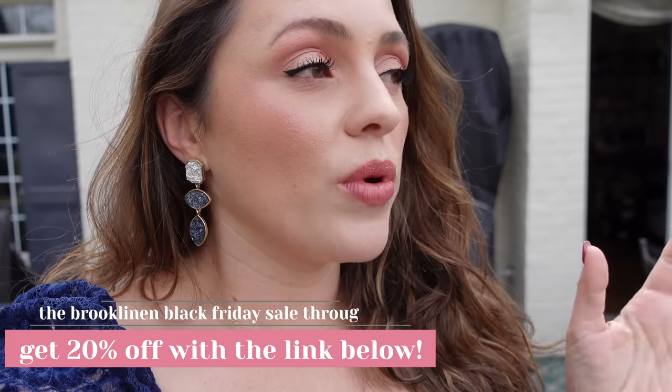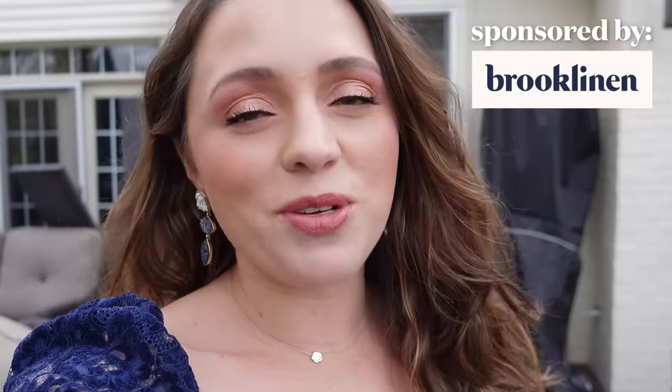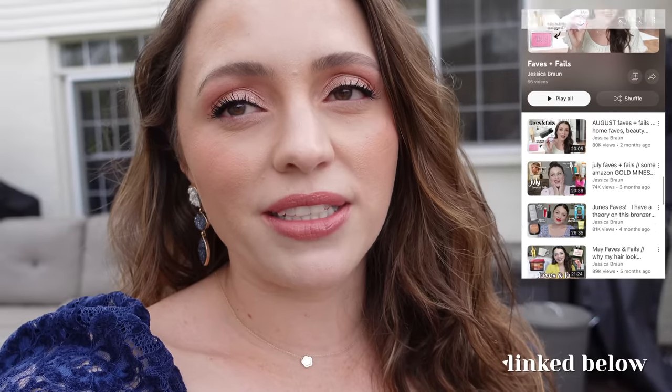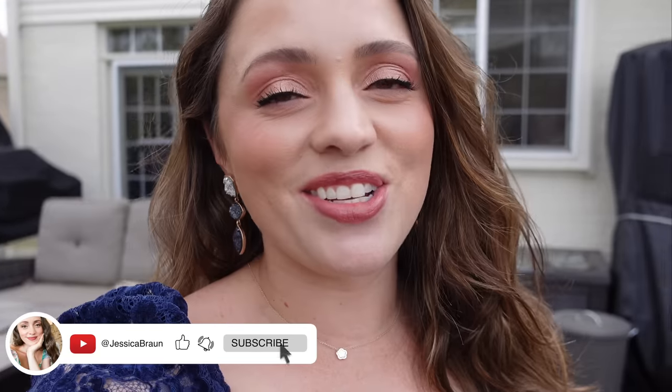We really love Brooklinen. When we switch to our other sheet set — I don't even know what brand — it's just a very different feeling. We both miss the Brooklinen duvet and sheets. They're so comfortable — it always feels like I'm sleeping in a hotel, and that's a pretty big win. So definitely check them out. Thank you again to Brooklinen for sponsoring a portion of this video. I love you guys so much. If you want to see some of my other favorites videos, I'll link the playlist — they're more like sit-down style, but they're still good. Love you guys, I'll see you in the next one. Bye!